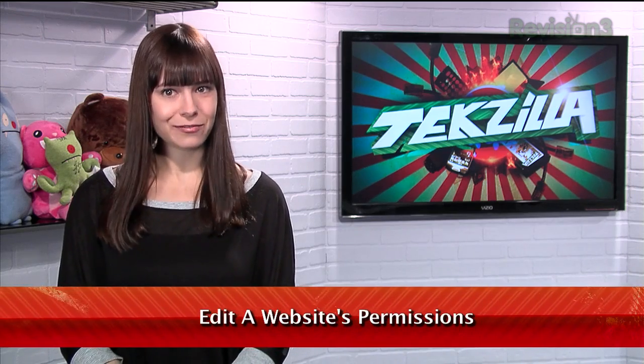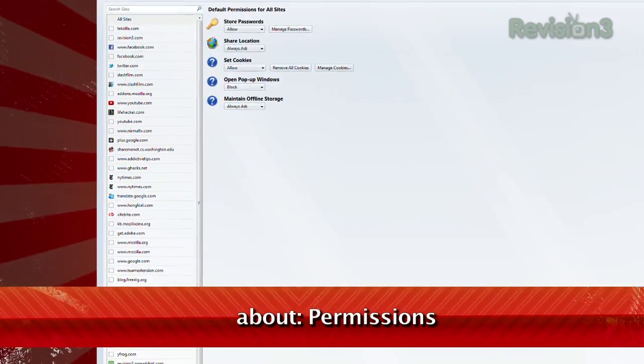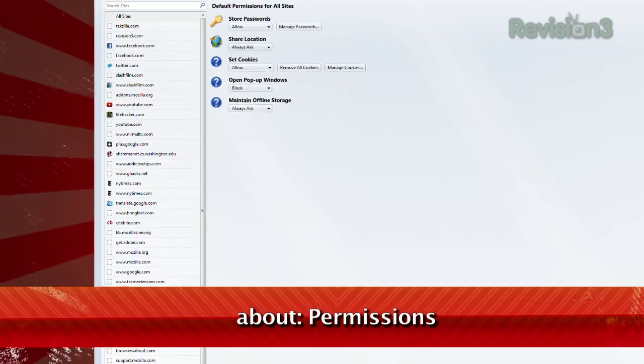Each website you visit stores a bit of information, whether it's just a cookie or maybe you've asked it to remember your password. But how do you tweak all that info on a site-by-site basis? In Firefox, just type about:permissions into the address bar.